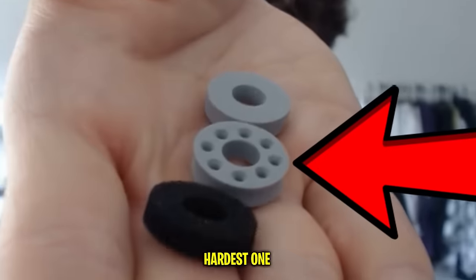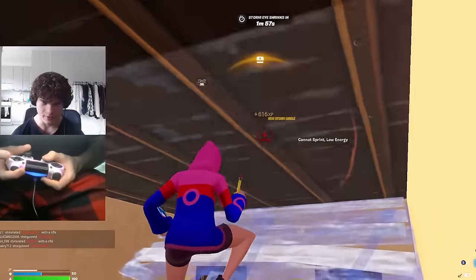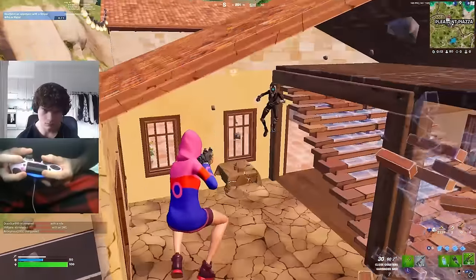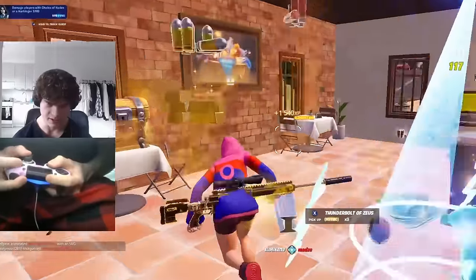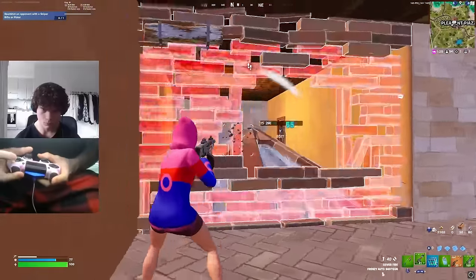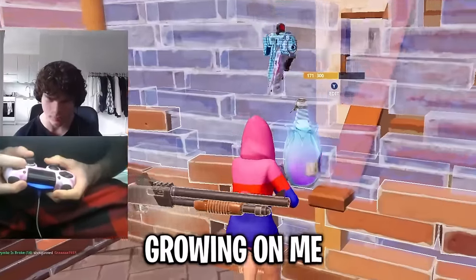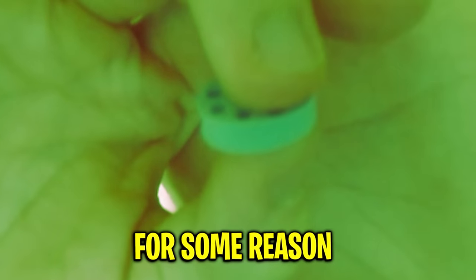I just moved on to the middle hardness one. It just feels really hard, and as you guys can see, it made my sensitivity super slow in game. Who knows though, maybe this thing gives me better aim. This thing is kind of growing on me actually — I'm kind of starting to like it for some reason.